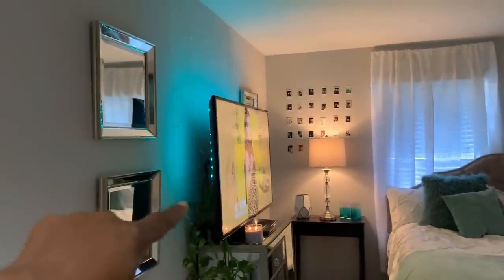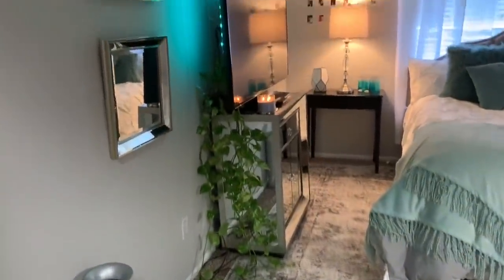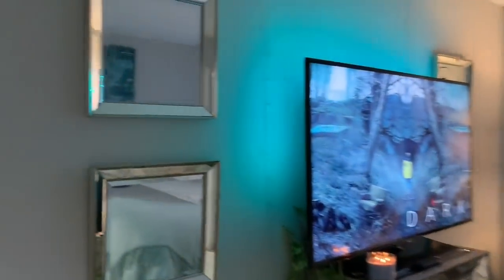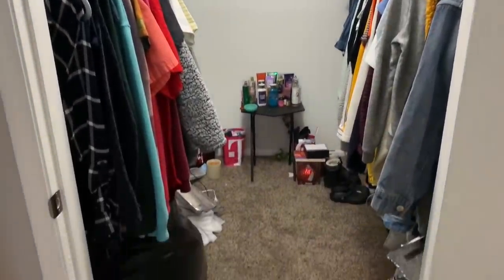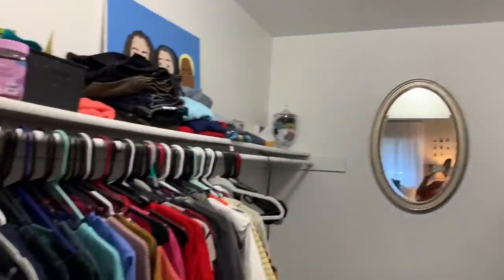The LED lights were from Walmart — I believe $10 or $20. My daughter got the little plant for about $10 at Walmart. And there's the closet. That's the twins' room!